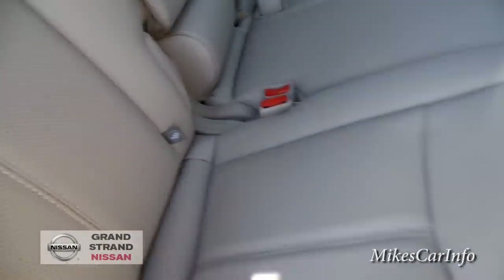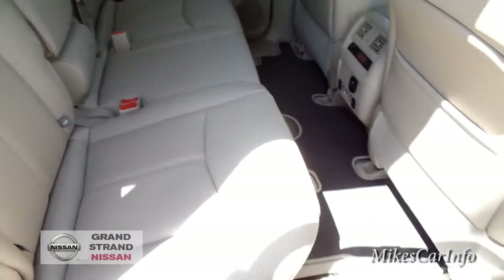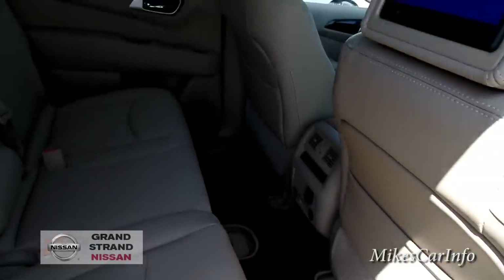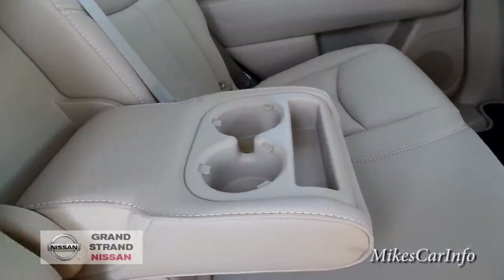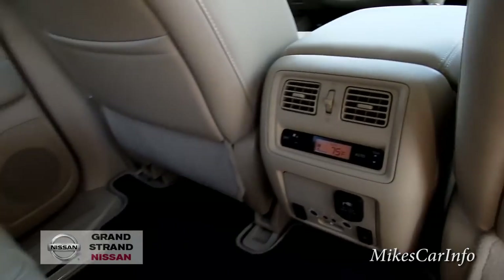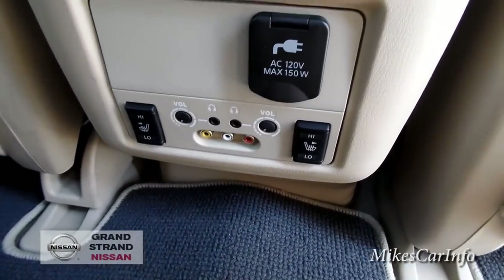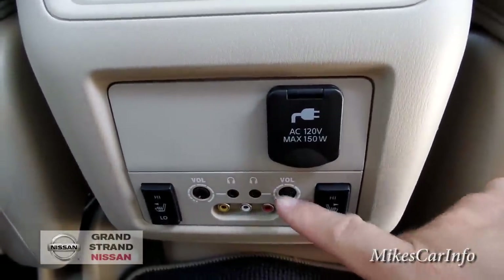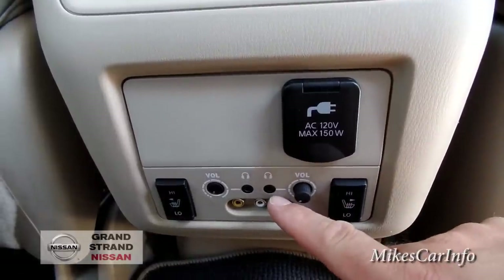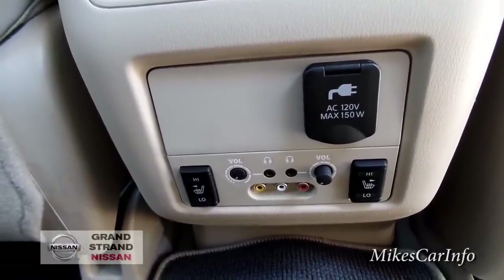There's plenty of leg room with the seat all the way back, though the floorboard is a little shallow so if you've got long legs your knees will be a little bit high. There's a center console armrest with cup holders and a small pocket. Here are the controls for climate control for the rear passengers as well as heated seats — the front seats are heated and cooled, and the back seats are just heated. You also have volume buttons here so you can adjust the volume, and you can plug in headphones or use the wireless headphones that come with the vehicle.